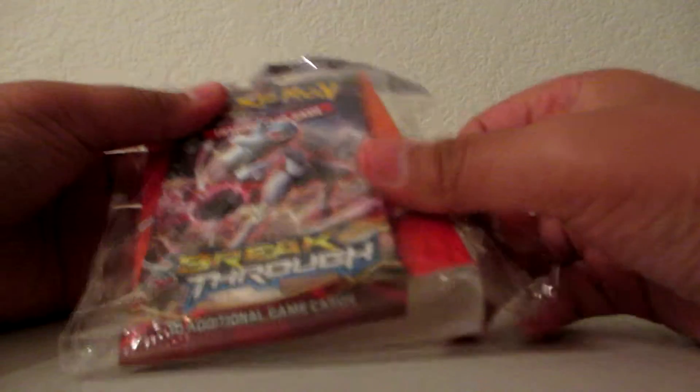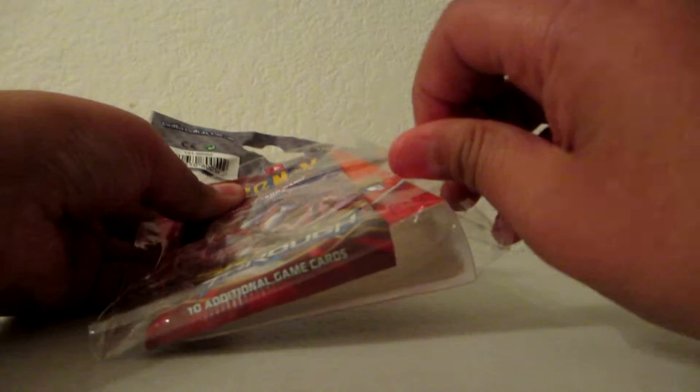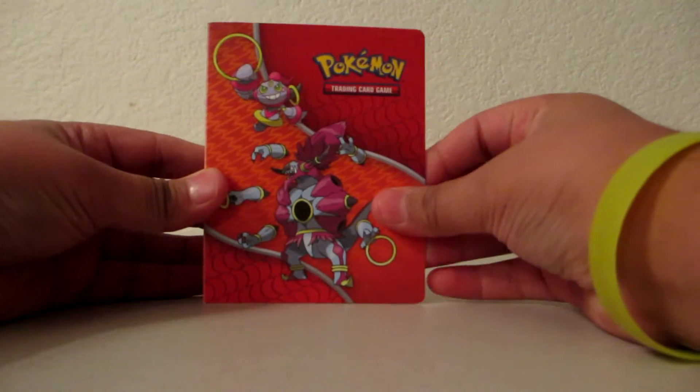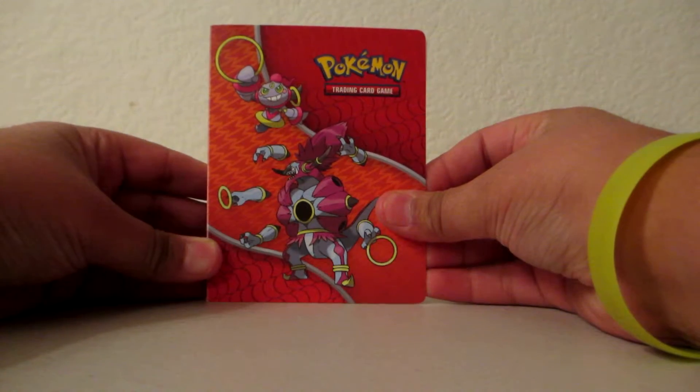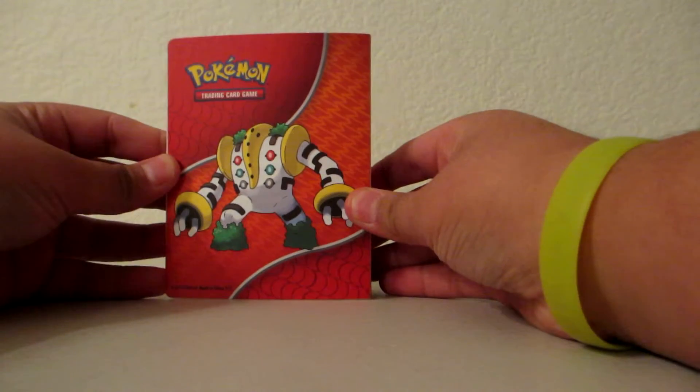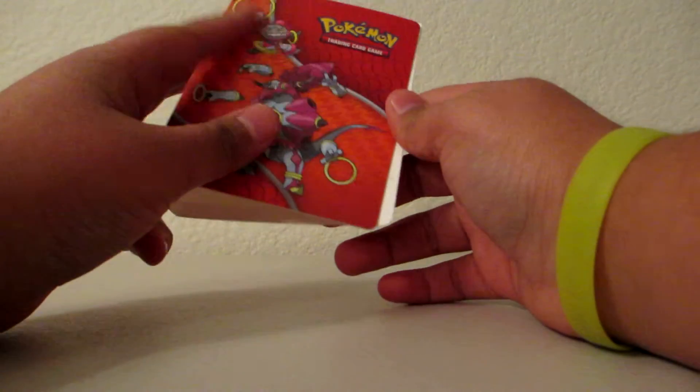Let's see, so here's a booster pack — it's got a Mega Mewtwo Y. Here is the album, it's got Hoopa on the front and the Pokemon logo. And it's got a Regigigas on the back. Pretty nice artwork; it feels kind of soft.